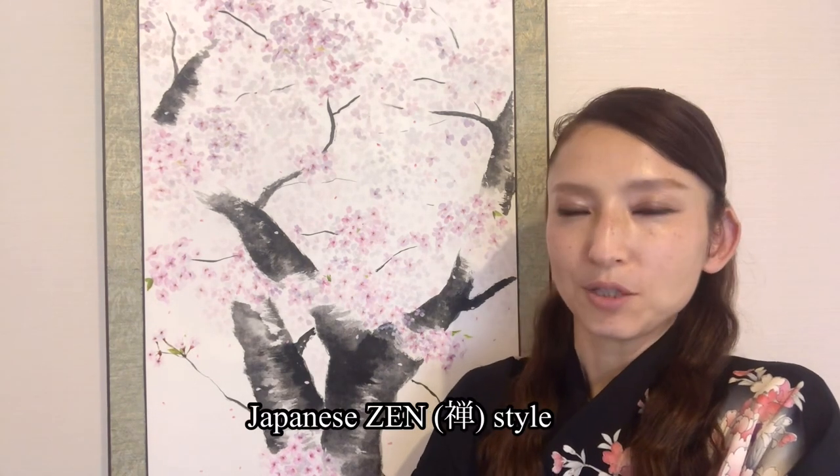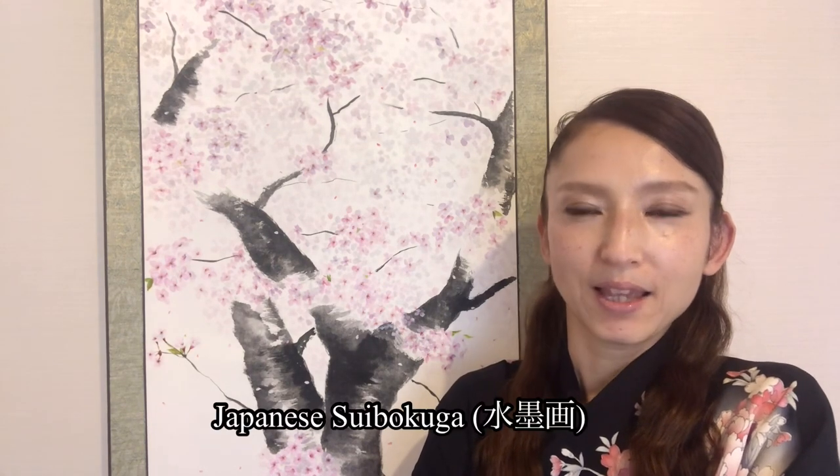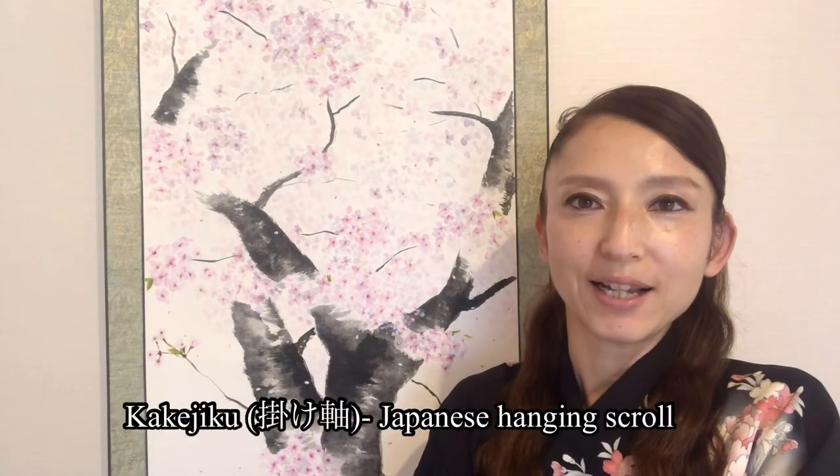Hi everyone! Today I want to show you how I painted this Sakura Cherry Blossoms. Sakura is one of my favorite flowers and I love to paint Sakura Cherry Blossoms, especially in Japanese Zen style. This one I did it in Japanese Shibokuga style, and painted on a big Kakejuku Japanese hanging scroll. I'll show you how I did it.